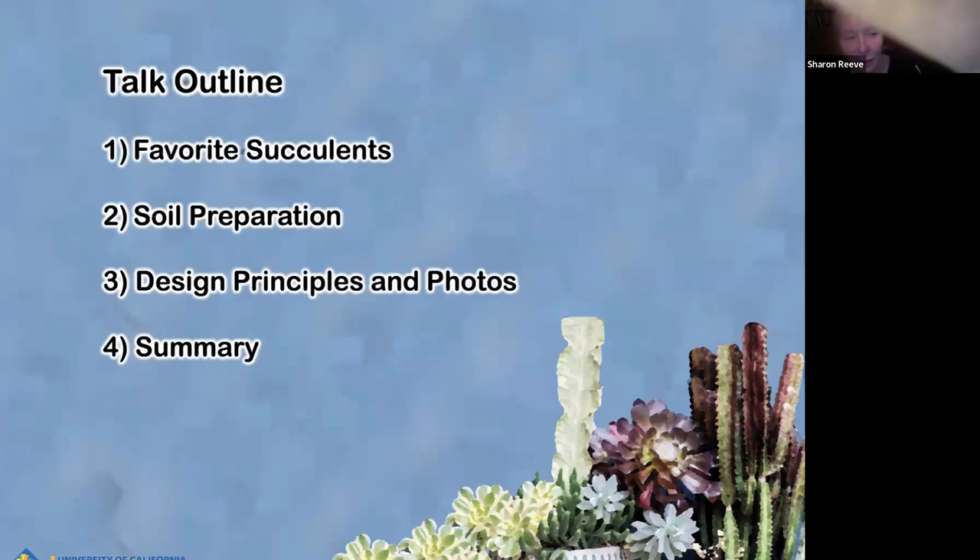First I'm going to talk about a bunch of different succulents that are my favorites. Then I'll talk about design principles first, and then soil preparation, and then a little summary. Feel free to ask questions.